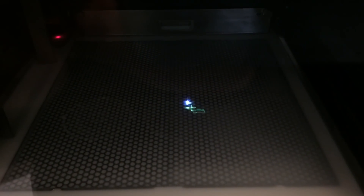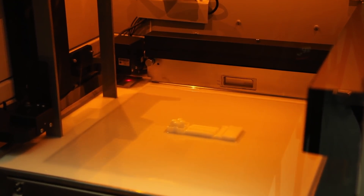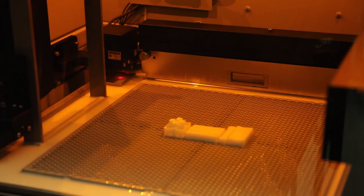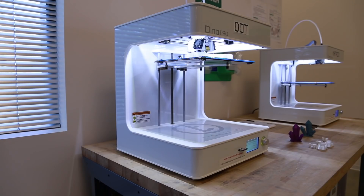3D printing technology has been a tremendous accelerator when it comes to doing spacecraft design and test. We can turn around a part from design to something that we can actually build and integrate very, very quickly, and that's all enabled by the in-house 3D printers that we have.